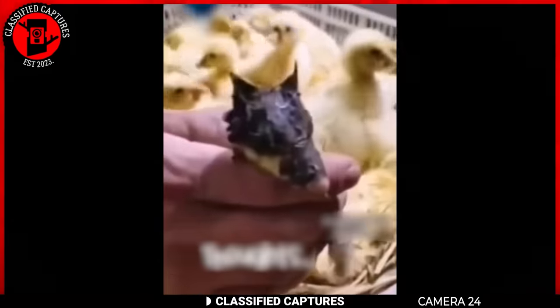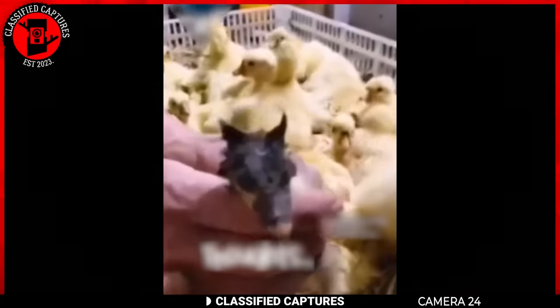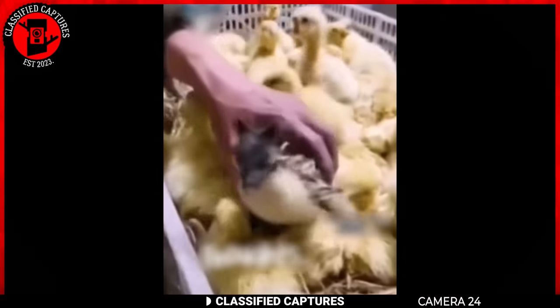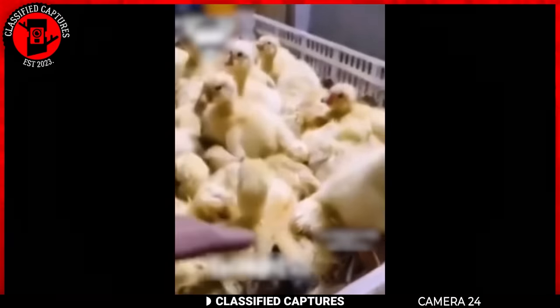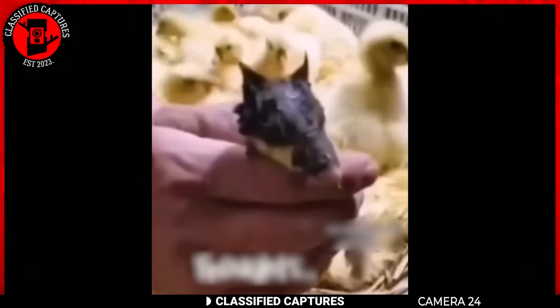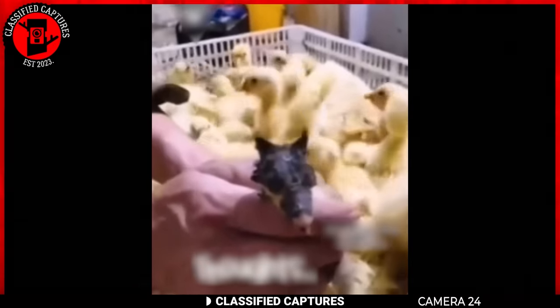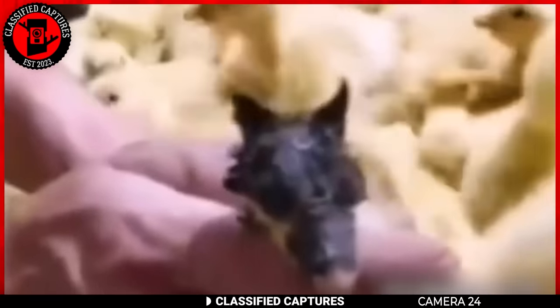On a chicken farm, one of the workers spotted this strange-looking chicken. It had the body of a chicken, but its head looked like a dog with ears and all. How is this even possible? Chickens and dogs weren't exactly swapping body parts for fun. Are we witnessing some kind of secret hybrid experiment gone wrong, or is this just Mother Nature having a quirky day? Would you be more intrigued or terrified to come across a chicken with a dog's head on your farm?